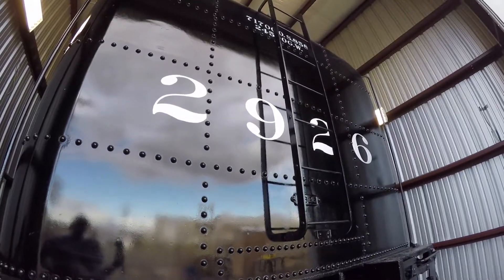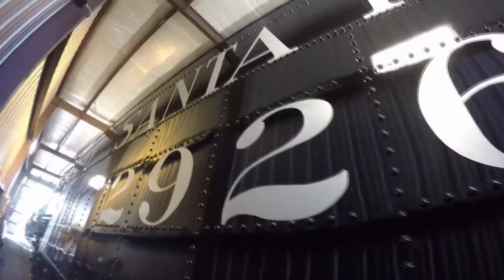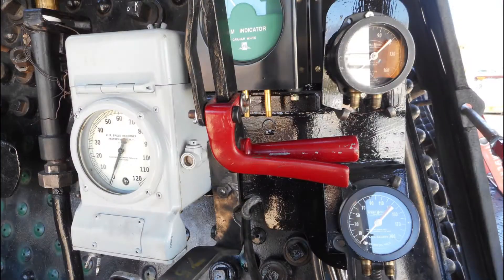We thought doing the tender first would be not too expensive. It would be a good team-building exercise that would allow us to get our techniques down for disassembling things, labeling all the parts and pieces so we could find them again.